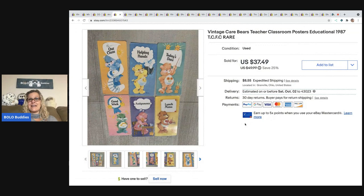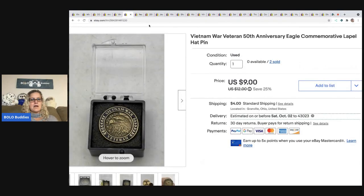The next item is these vintage Care Bears teacher classroom posters from 1987. I thought they were going to go for more — I ended up taking a best offer of $30, and the buyer was all in for $40.10. I picked these up at a garage sale in the free box.